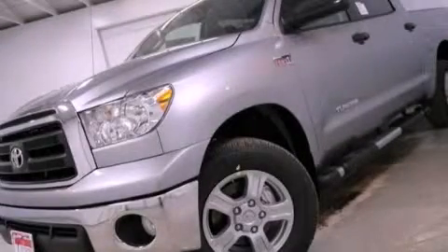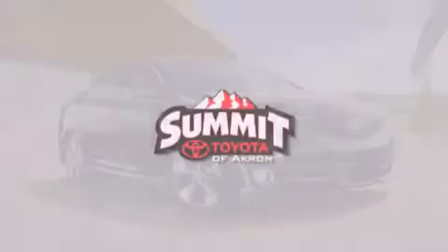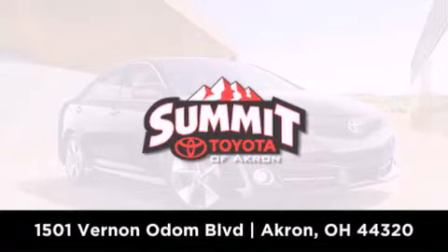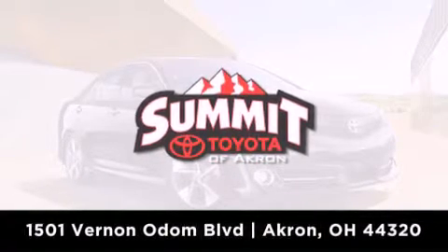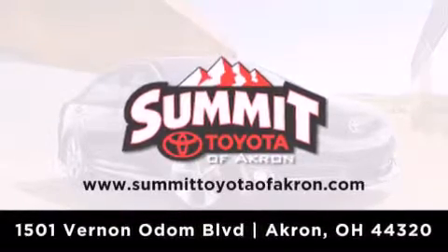This vehicle is sure to sell fast. Call and arrange your test drive today. Summit Toyota of Akron is conveniently located at 1501 Vernon Odom Boulevard in Akron. Contact us today to find out about our financing specials or visit us at SummitToyotaOfAkron.com.